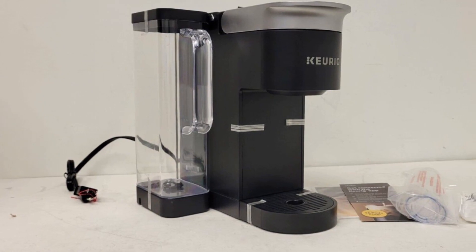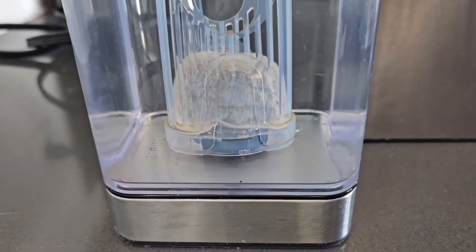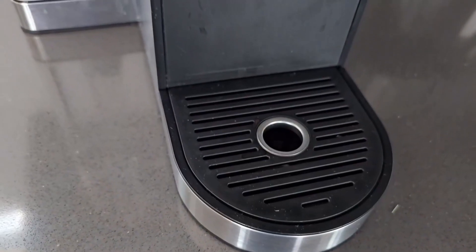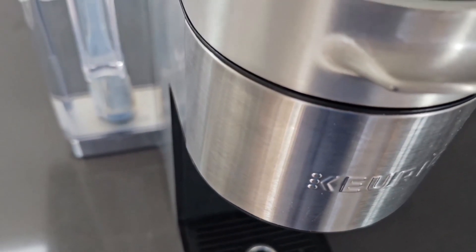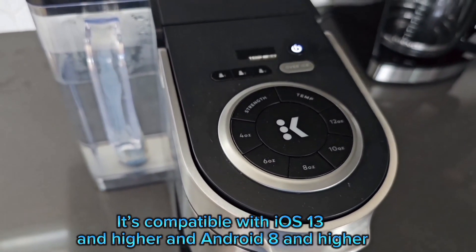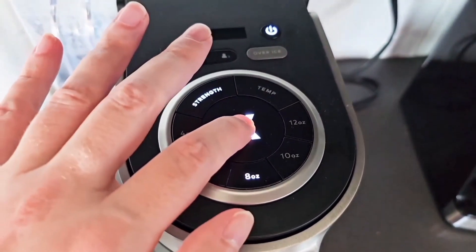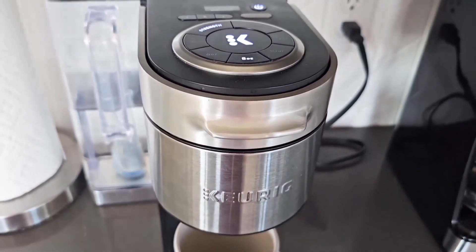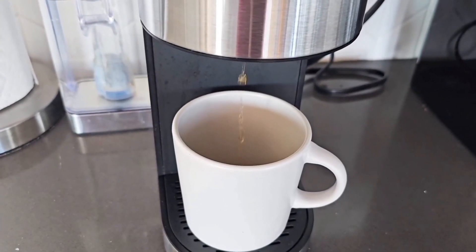Finally, the connected convenience: with the Keurig app, you can brew from anywhere, schedule a brew, customize your brew settings, create and save favorite settings, and even use voice assist to brew remotely. The app also works with smart delivery to manage your pantry as you brew, so you never run out of your favorite K-cup pods. It's compatible with iOS 13 and higher and Android 8 and higher, and works with your home 2.4 GHz Wi-Fi network. So that's the Keurig K-Supreme Smart Coffee Maker — with its smart features and customizable options, it's your personal barista.